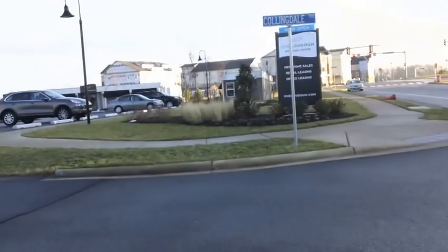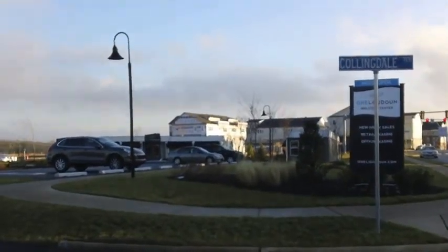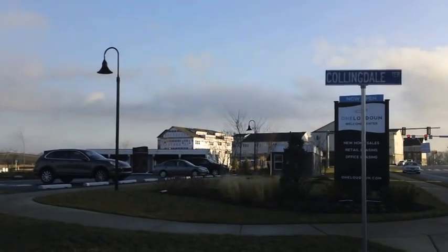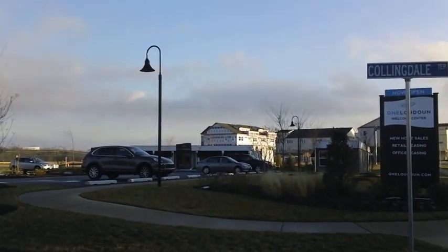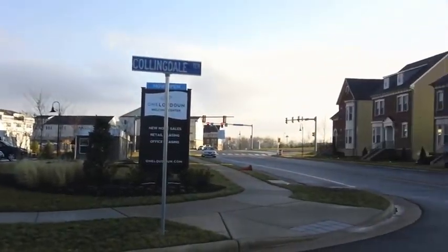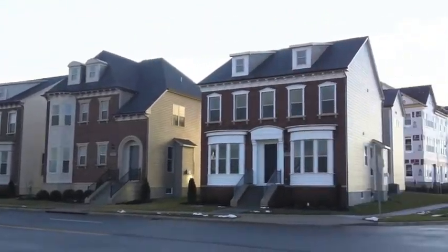I'm here at One Loudoun checking out the visitor center to get information about what this city center is going to look like. In the background is the One Loudoun visitor center and then the Envy Homes trailer. And these are Camberley Homes — they have two models open.